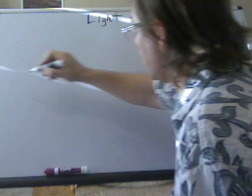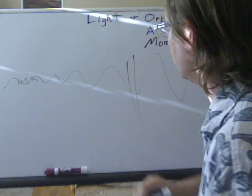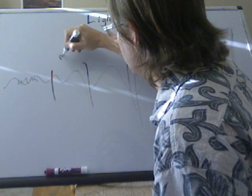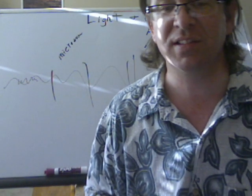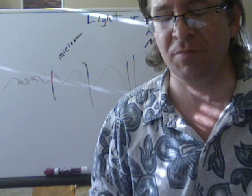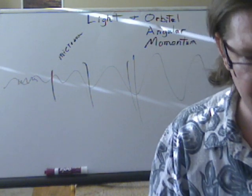Radio waves are at one end of the spectrum, and all the way at the other end you've got your x-rays. In here you've got visible light, and right over here you've got microwaves. Microwaves are important because that's where all your cell phone signals come from, and that little patch of electromagnetic spectrum is very crowded. We need a lot more room because everybody wants to use their cell phones.